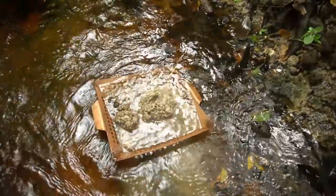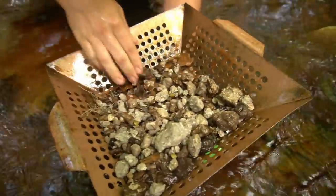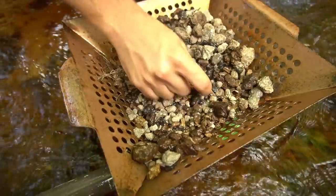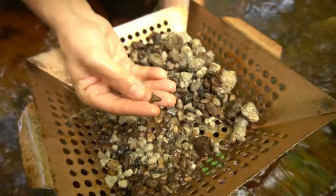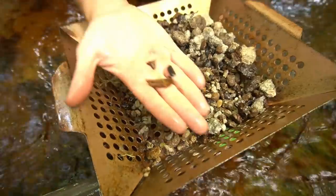Holy moly. Let's see what we get. Oh, there's a little guy — a little lemon shark tooth. There's a little ray plate right there, and what Chris has predicted: a light-colored bull shark tooth. Look at that — that's gorgeous. Pretty cool.